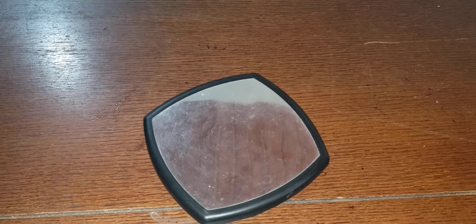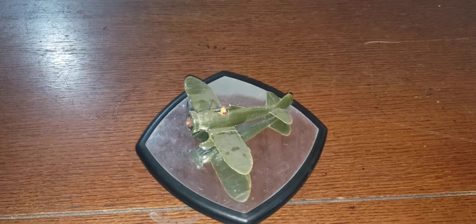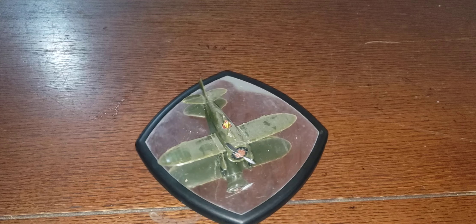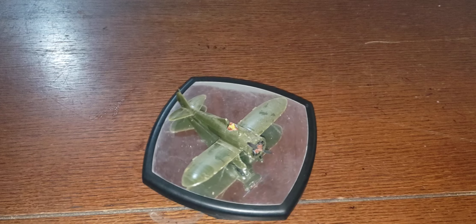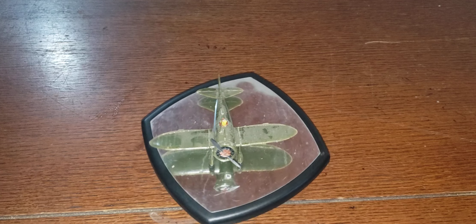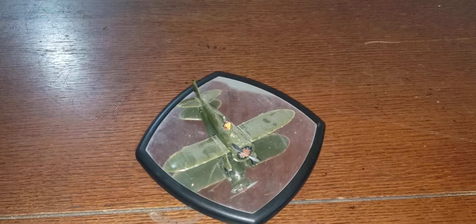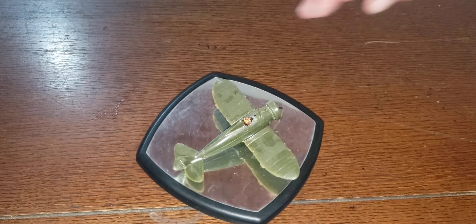Number 16 — this is a Boeing P-26 Peashooter. It had a 600 horsepower nine-cylinder Pratt & Whitney R1340 Wasp engine. Its top speed was 234 miles per hour. First flew in 1932. It was equipped with two .30-caliber machine guns.